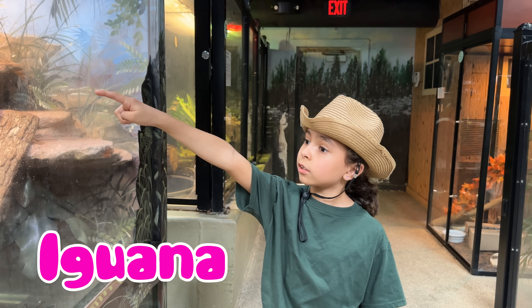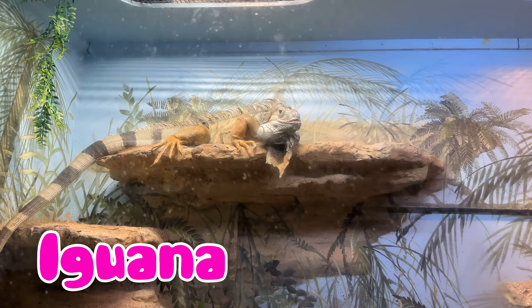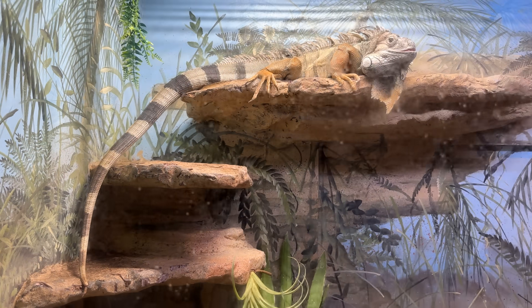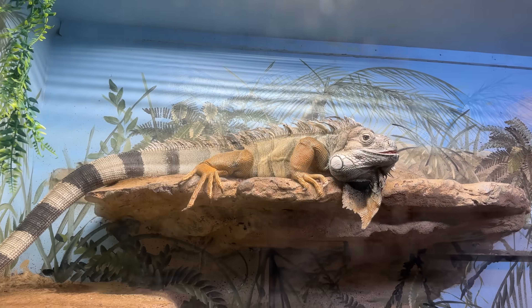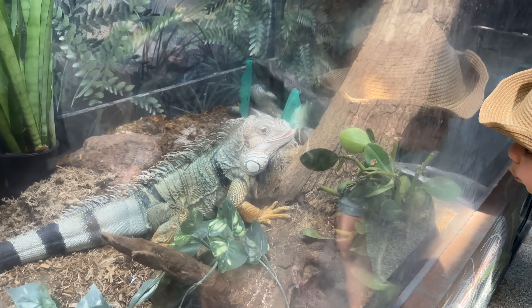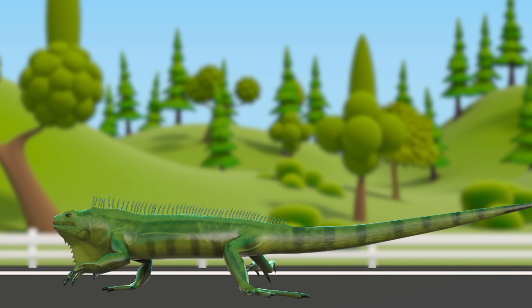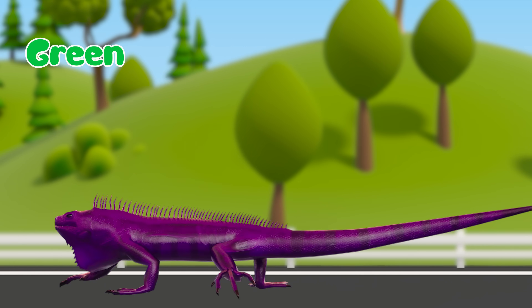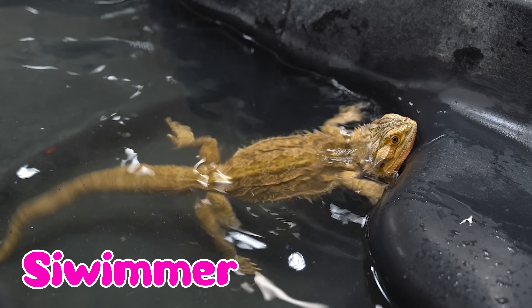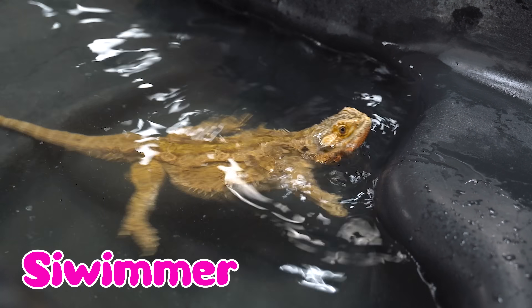Come see the iguana! Iguanas come in different colors like green, brown, and blue. Iguanas are excellent swimmers. They use their tails to move underwater.